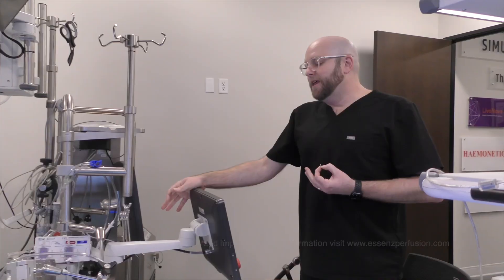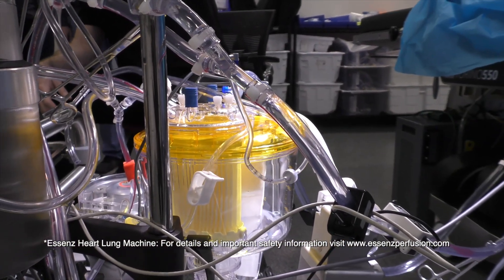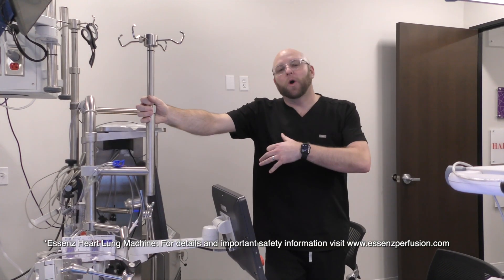Today we're going to be working on a brand new pump that hasn't been released in America until last week. These students from Lawrence Tech are going to be the first students in America to actually pump on this new Essence Hardline machine. Everybody comes out with a new pump from the industry every 10 to 15 years roughly.